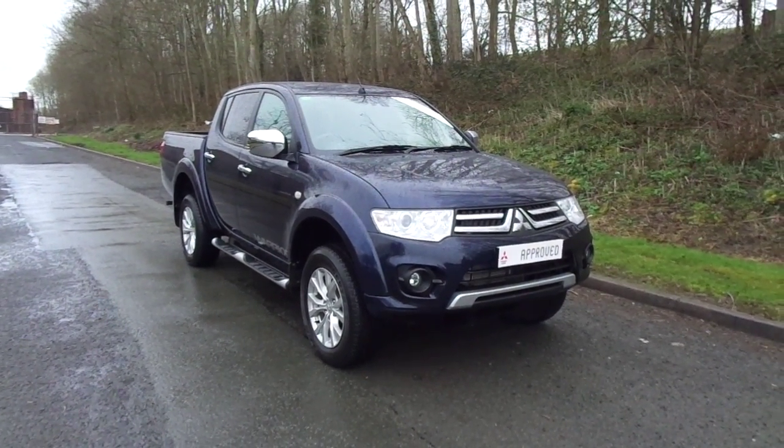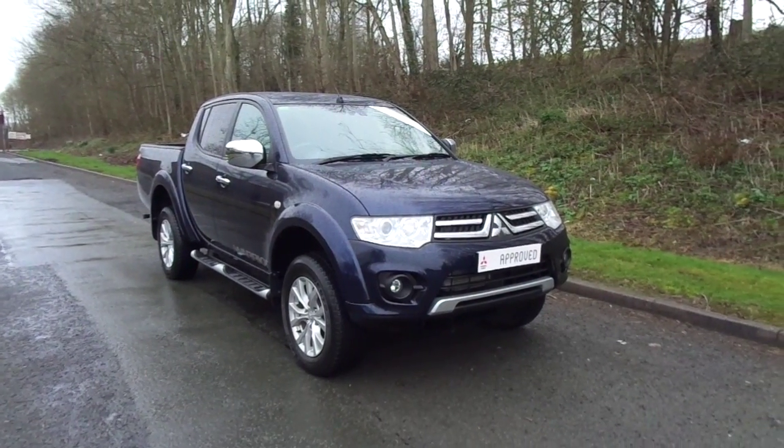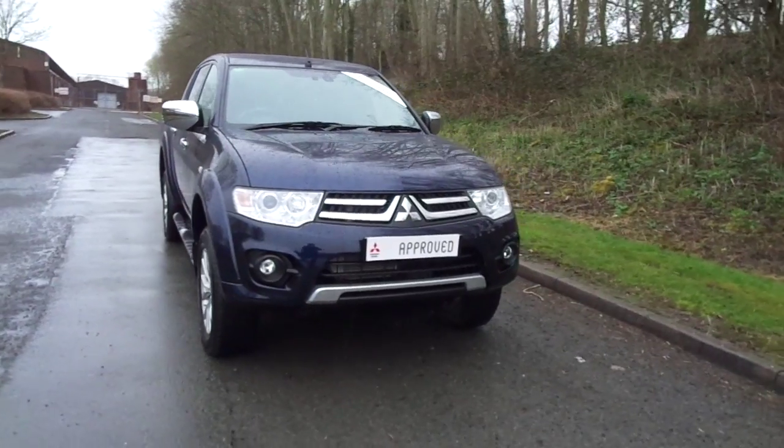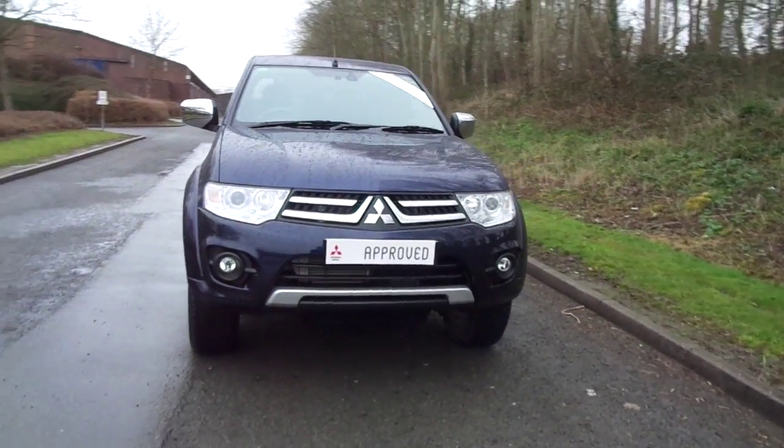Hello and welcome to JC Hughes Mitsubishi in Newtown. Today I'm showing you around a 2014 64-plate Mitsubishi L200 Warrior.